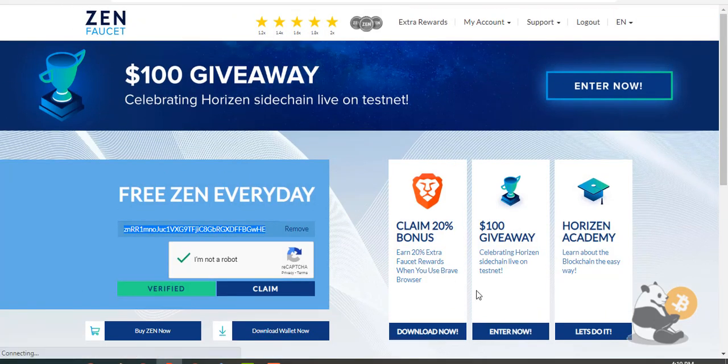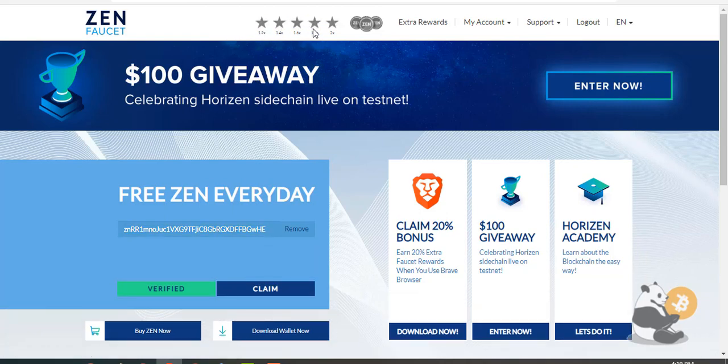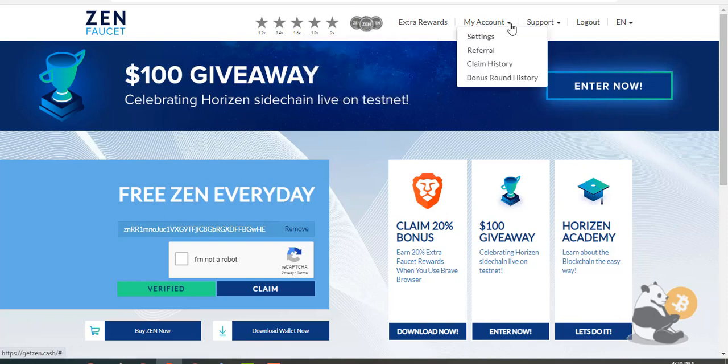If you claim your Xen reward every day, rewards will get bigger and bigger. After using the faucet for 5 consecutive days in a row, you're eligible for a Xen bonus round that can award up to 1 Xen.